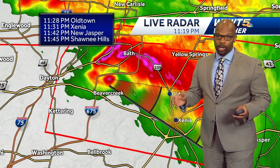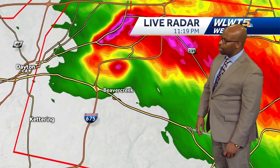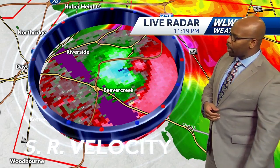What appears to be a large tornado continues to move in the direction of Old Town and Xenia — a very nasty scenario. I've got to be honest with you: in our area, we rarely see signatures this strong on radar for a tornado.